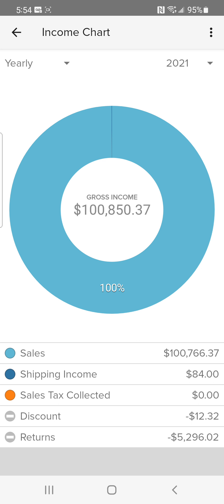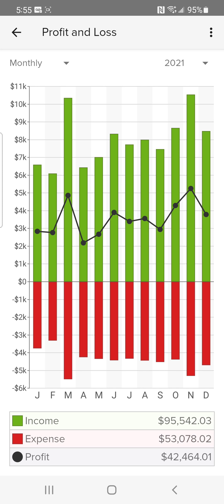That is my gross income — a little over a hundred thousand. But as you can see on this chart, it shows my income minus the returns, so my actual income was a little over ninety-five thousand. My expenses were a little over fifty-three thousand, so my profit — my net take-home after everything — was a little over forty-two thousand.